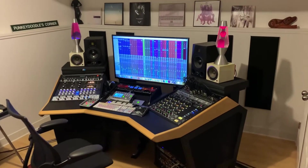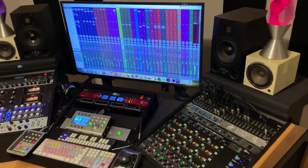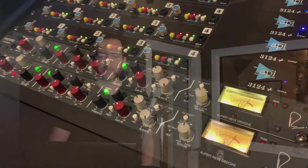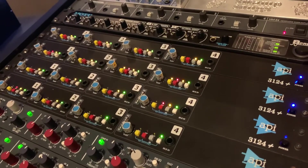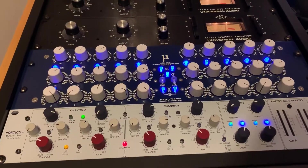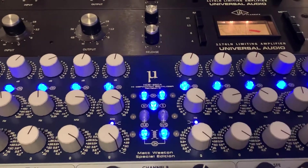I went with a modular setup for gear in the control room rather than a console. This has allowed me to build up my gear collection over time, and I'm almost done, I swear. My prized gear is my Rupert Neve Designs and API equipment. There's also a couple of 1176s and a custom Audio Germany Sontex-style EQ for mastering.